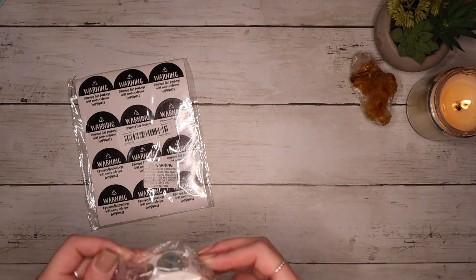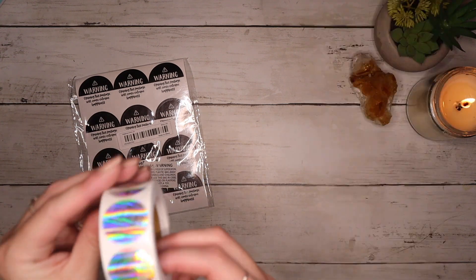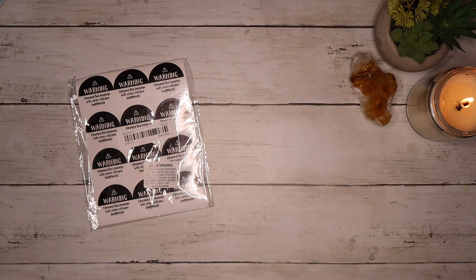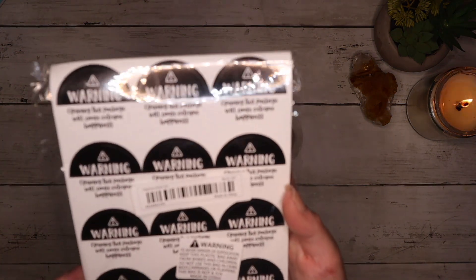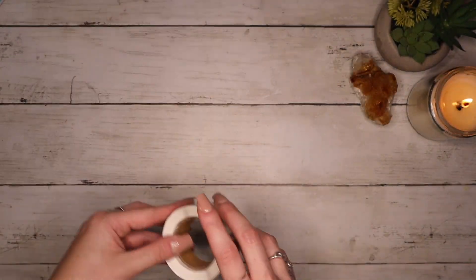I also got some stickers for packages. They're really reflective and they say 'Thank you for supporting my small business.' Then these ones say 'Warning: opening this package will cause extreme happiness' — I thought that was so cute, so I'm definitely going to use those on orders.